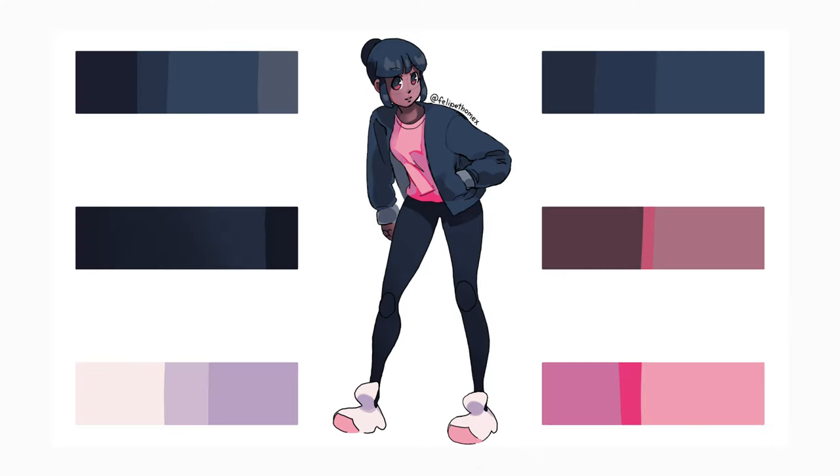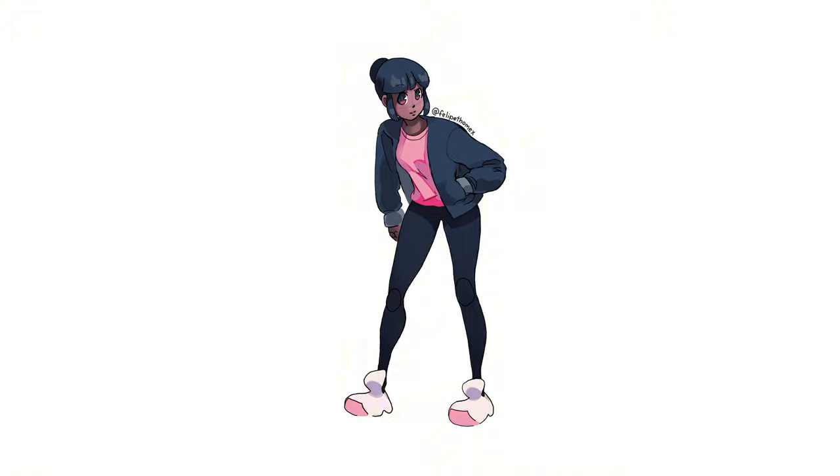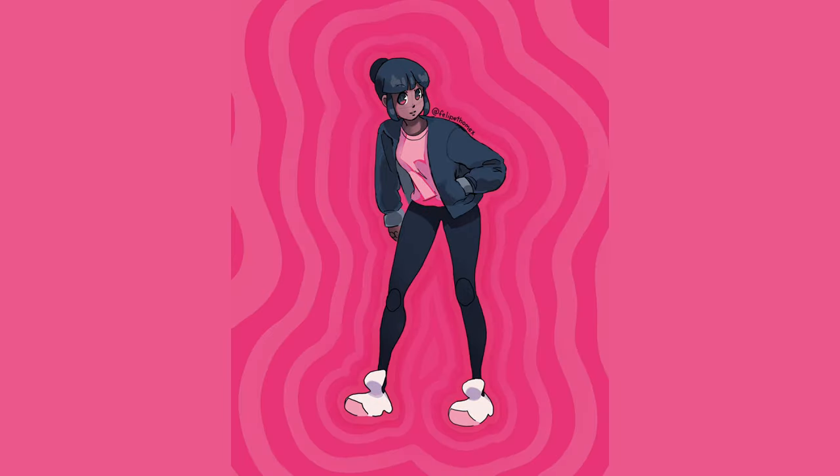I'm fond of how the shading came out, because even though it's simple, it still conveys different textures for each part. I didn't have any ideas for a background, but also didn't want it empty, so I made this outline turning into a wavy pattern thing.